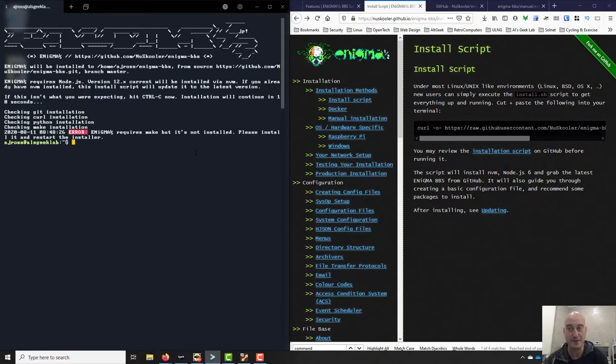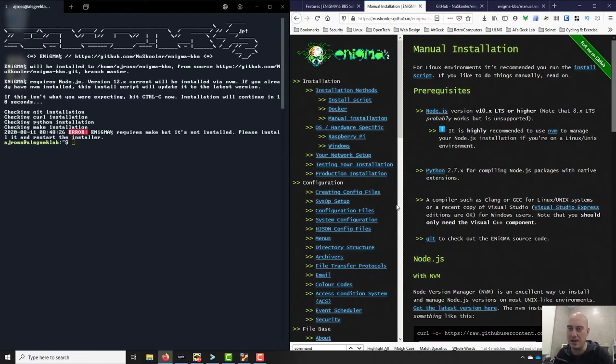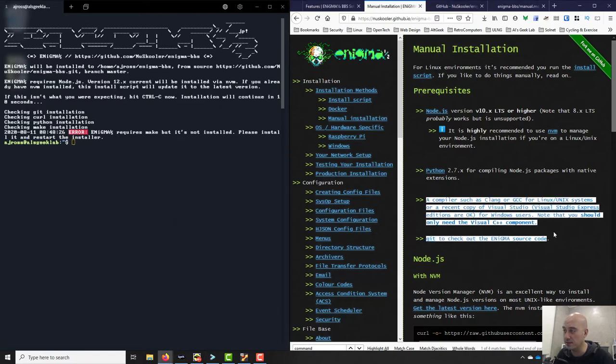We got past that one. We got git — check. We got curl — check. We got Python — check. But now it's saying it needs make, so we need GCC. All of these things in the manual installation bit — the install script doesn't say any of this but you obviously need them. So we need the compiler. It says a compiler such as clang or GCC for Linux systems.